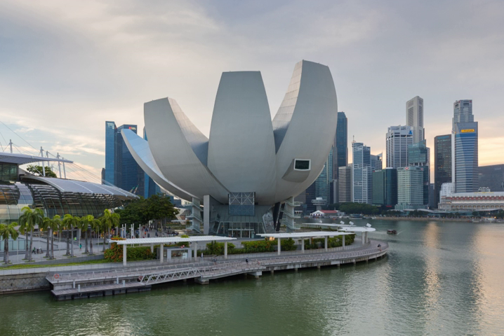Rainwater is harvested and channeled down the center of the building, flowing through its bowl-shaped roof into a reflecting pond at the lowest level of the building. The rainwater is then recycled for use in the building's restrooms.